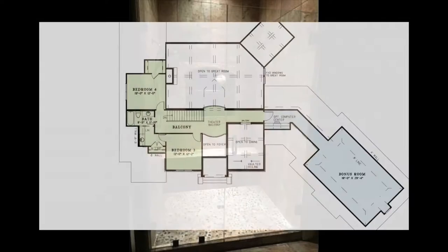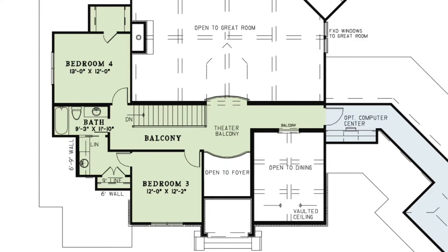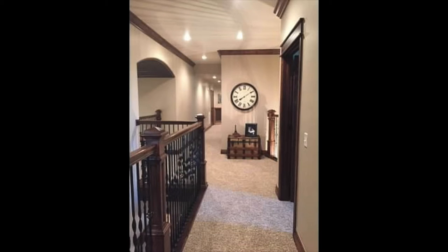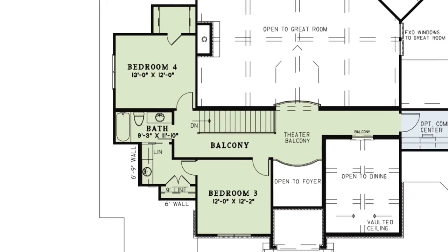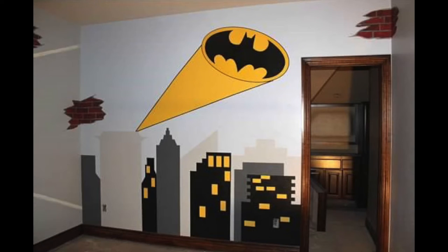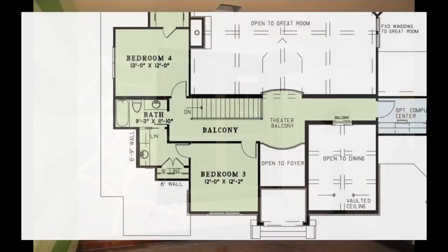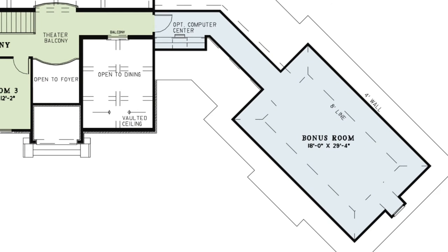Let's head upstairs. Here you'll find yourself on the theater balcony, looking over onto the foyer, great room, and dining room below. On the left side of the balcony are bedrooms three and four, as well as a full bath. You'll also notice a convenient space with a sink and linen closet attached to bedroom three. On the other side of the balcony is an optional computer center and a large bonus room — use this as a media or game room.